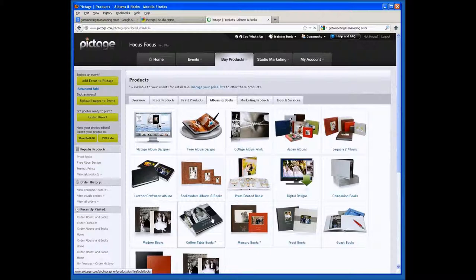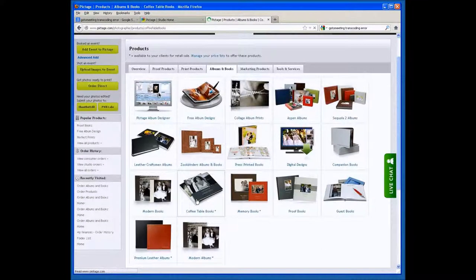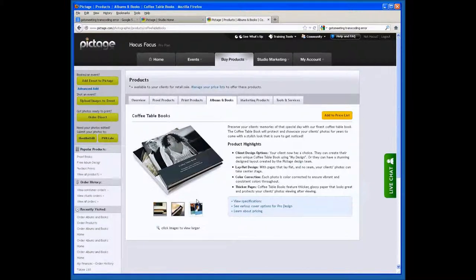This book comes in two sizes. The big difference between this book and our Memory Book is that this is a lay flat, rigid page. That means this can be designed with an image that goes across two pages, and the image will flow through perfectly. It comes in a gloss finish and can be custom designed by your clients, or can actually be custom designed by the Pictage staff for your clients, collecting profits without your studio getting involved.